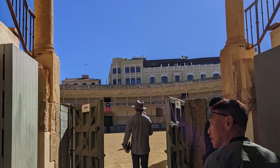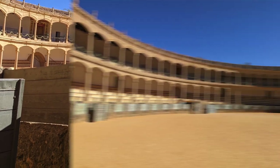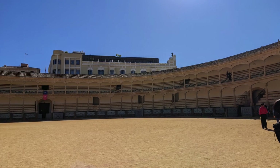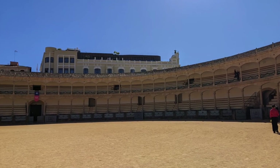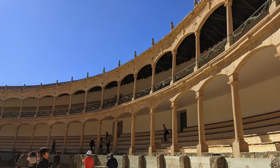Designed by architect José Martín de Aldehuela, the Bull Ring is an architectural masterpiece that showcases a unique blend of neoclassical and Moorish influences. The Plaza de Toros boasts an impressive facade, characterized by a series of grand arches and sturdy stone walls.